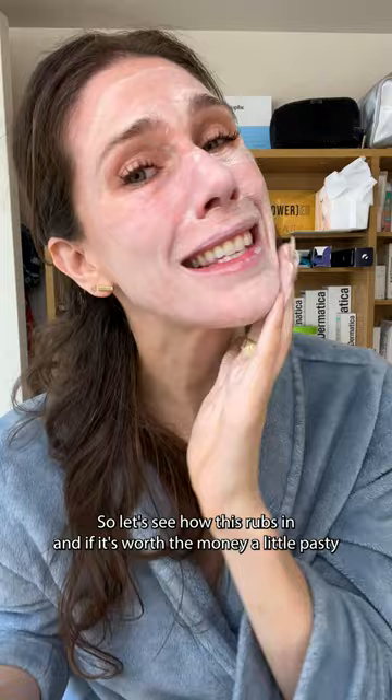A little pasty on first application. Now that it's rubbed in, it's definitely giving mineral cast. I don't know if this would work for every skin tone, but the chemist who created this actually has black skin — I want to know if this works for her, because I actually don't know how I feel about it working for me. Click here and I'll keep you updated.